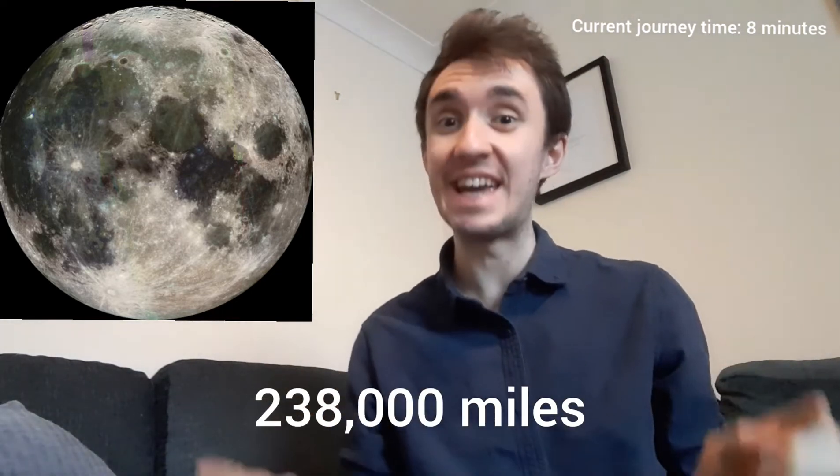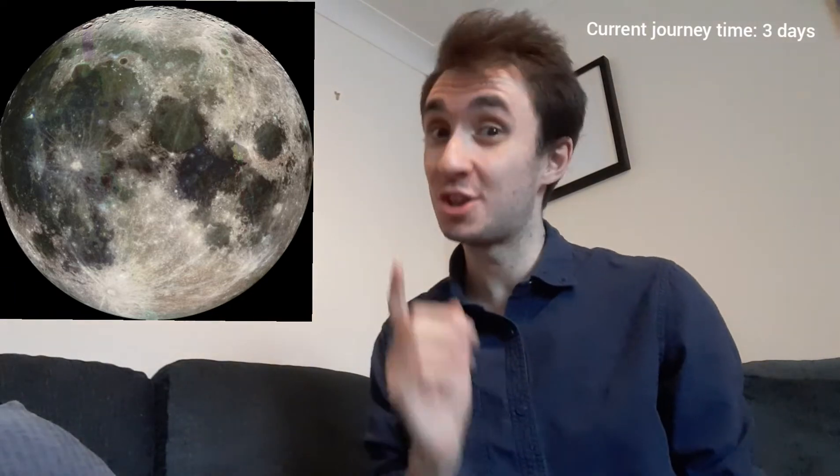Once you do get into space, that is where the real fun begins. Let's turn our attention to something we're all familiar with — the Moon. The Moon is Earth's closest natural neighbour in space, but to get there, our journey distance will suddenly jump from just 60 miles to 238,000 miles. You'd need to be sat locked away in a little rocket for the next three days straight. It has been done before, back with the Apollo missions in the 1960s and 70s.